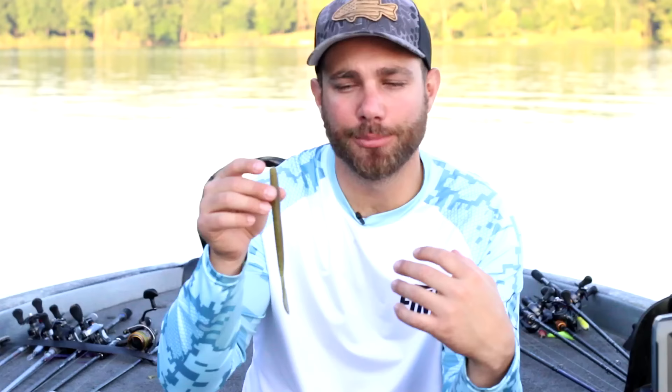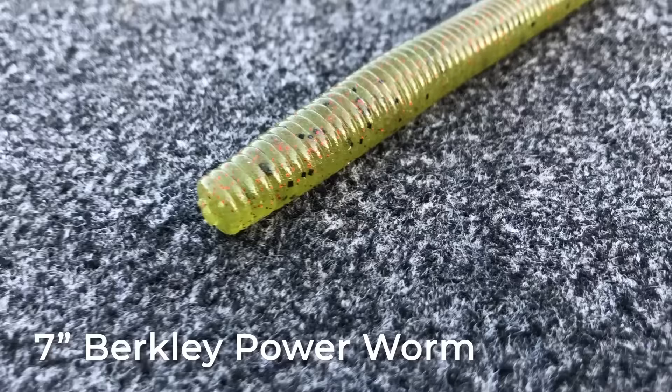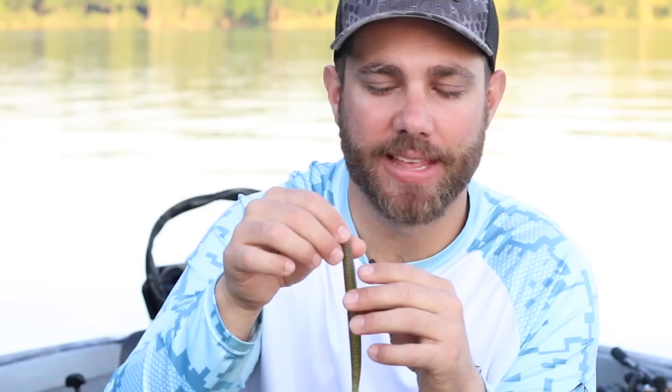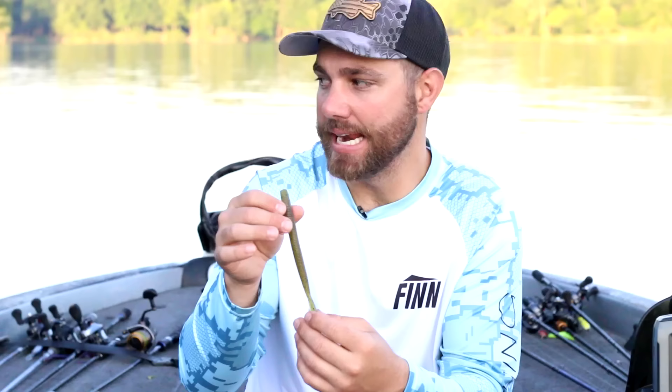I'll put all these worms in the description so you can check them out. This next worm I actually did a specific video on — I'll link it above and in the description — and it's the Zoom Speed Worm. That video talked about the versatility of this worm, and that's exactly what it is: one of the most versatile plastic worms you can have in your tackle box. You can fish it like a standard worm on the bottom, reel it through the water column like a spinnerbait or chatterbait, take the weight off and use it as a topwater bait, or clip the tail off and use it as a Senko-style bait. It seems to be popular in Florida and Texas but is underutilized in other parts of the country.